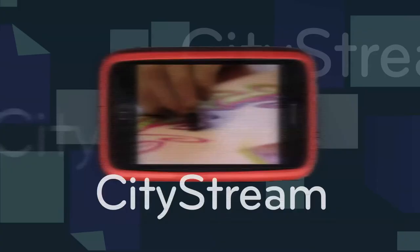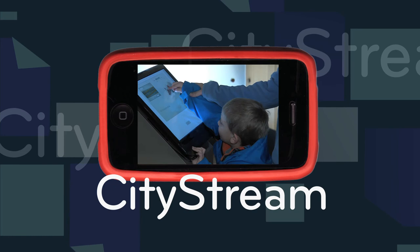Are you on the go? Then take City Stream with you. Log on to seattlechannel.org or iTunes to sign up for podcasts of every City Stream episode. Then download them to your mobile device and you'll never miss a show.